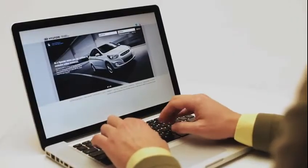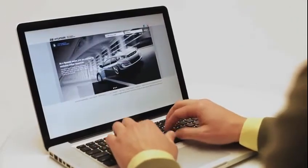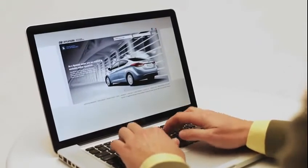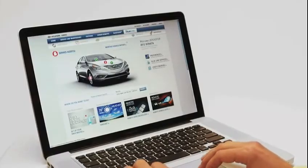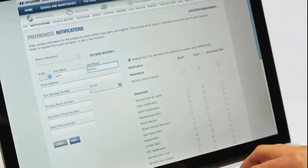To set up your preferences for alerts via phone, email, or text message, go to MyHyundai.com, BlueLink, then select Preferences, then Notifications, and enter your contact info.